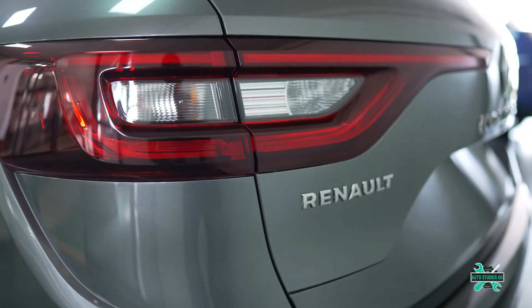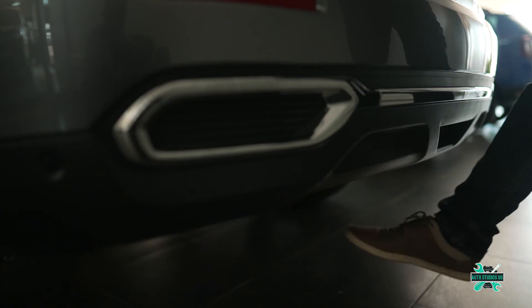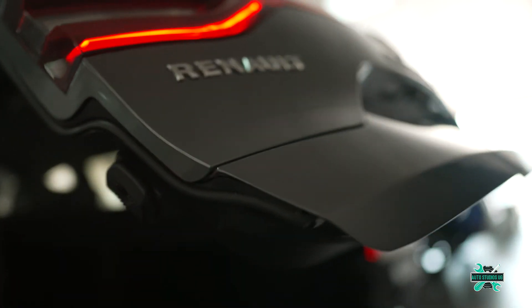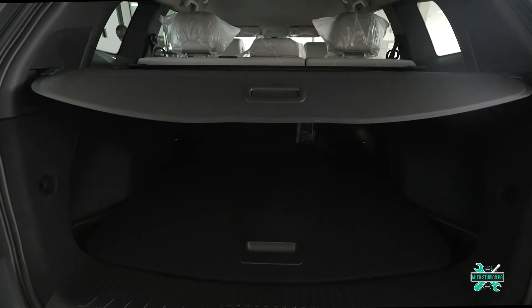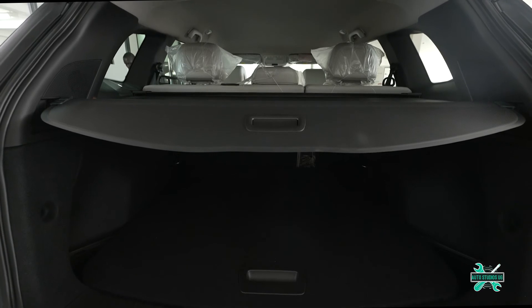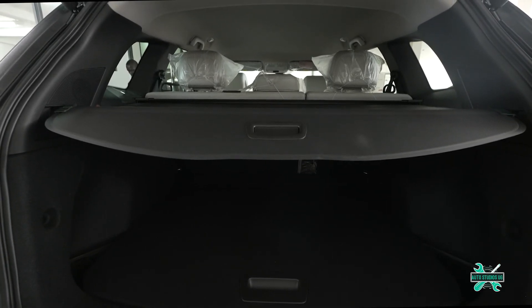The electric tailgate doesn't sound any annoying beeps and is hands-free — by waving your foot under the rear of the car, you can open or close the boot. The boot offers 458 liters of space, and once the 60/40 rear seats are folded down, that stretches to 1,690 liters measured up to the roof.